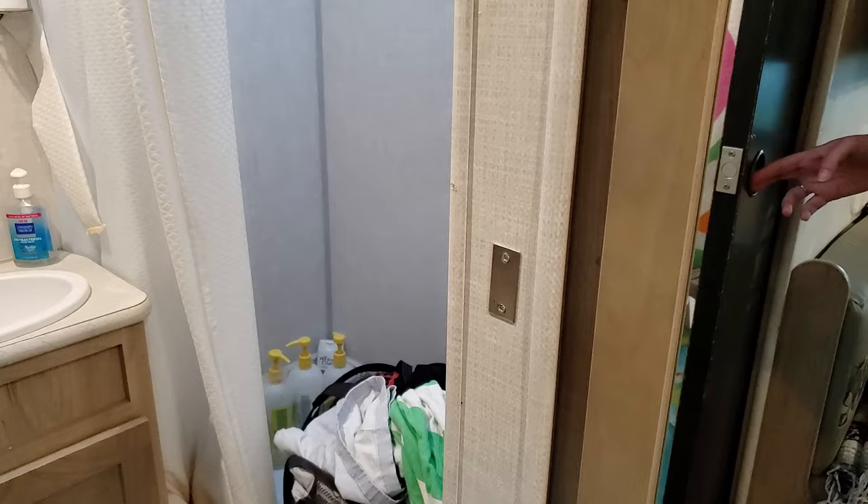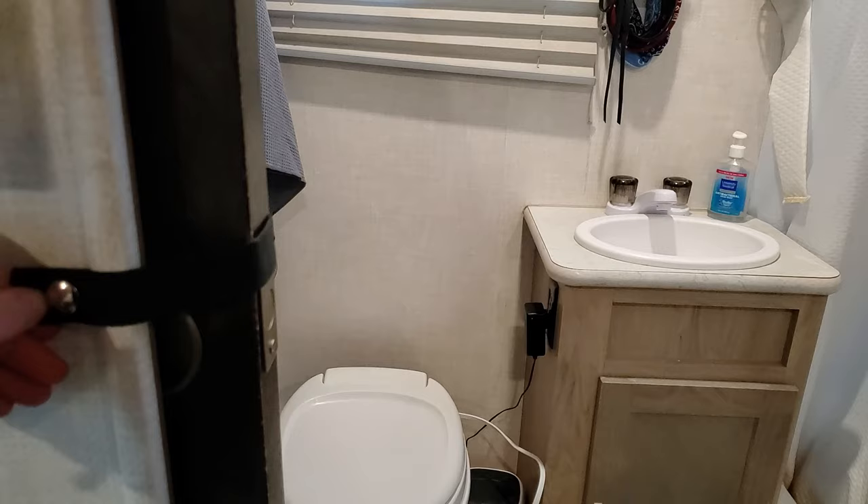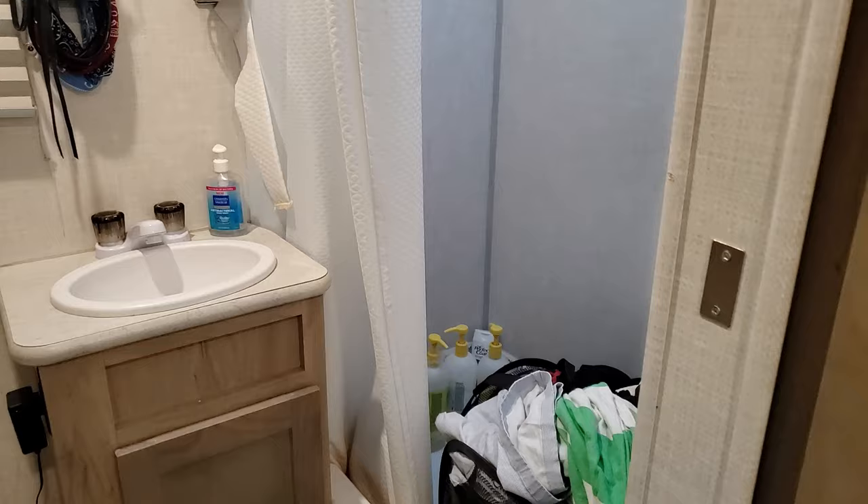Coming into the bathroom: the door is magnetic so it clicks closed. When traveling, the door also has a snap and a little belt here — definitely put that on. A lot of people have had issues with their door breaking while driving if they don't secure it.